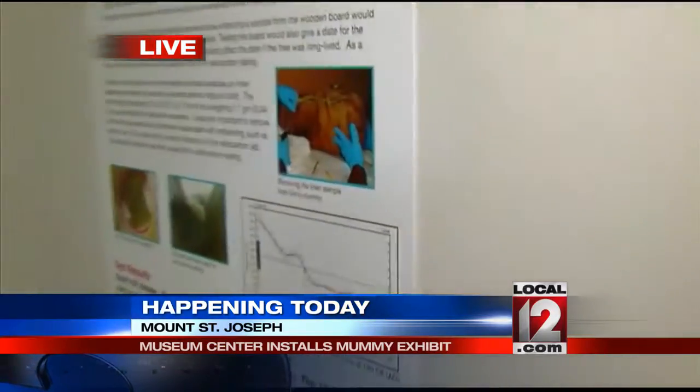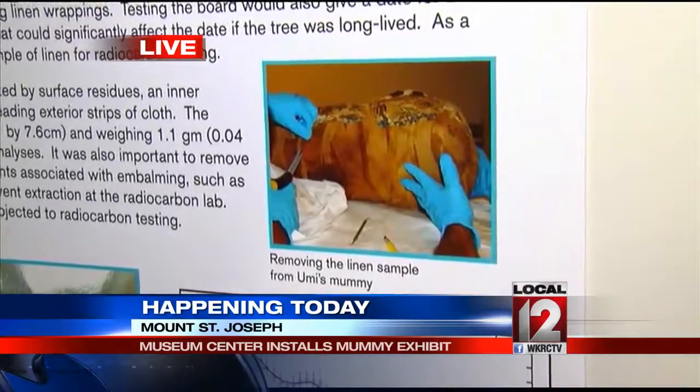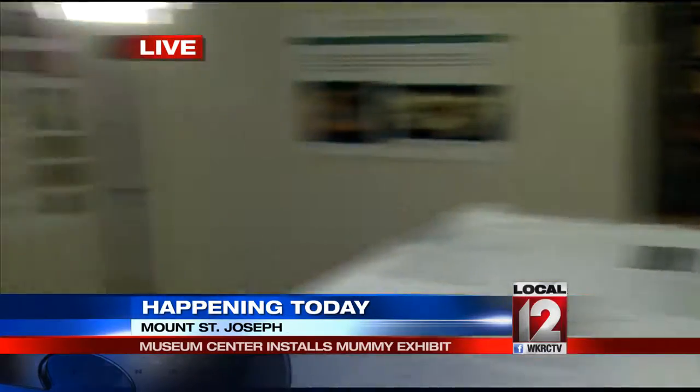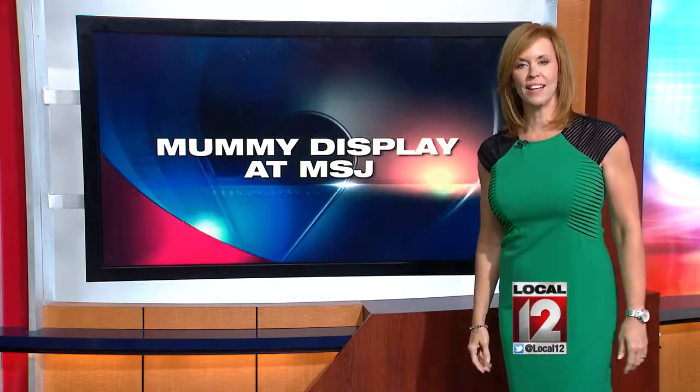People can come here to the library and take a look for themselves. But this isn't the only exhibit from the Museum Center on Mount St. Joseph's campus — the fossil of a 380-million-year-old fish is in the main lobby. For more information and the complete list of all those exhibits from the Museum Center around town, you can go to local12.com.